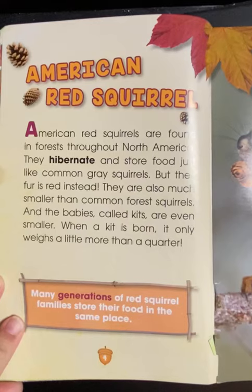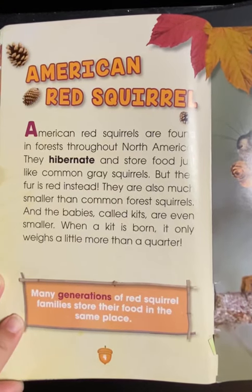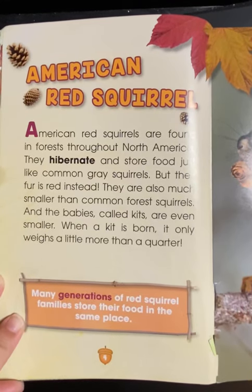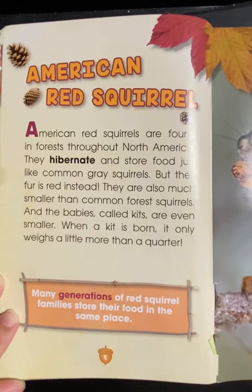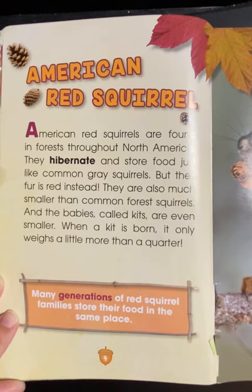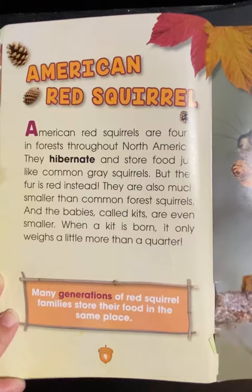American Red Squirrel. American Red Squirrels are found in forests throughout North America. They hibernate and store food just like common gray squirrels, but their fur is red instead. They are also much smaller than common forest squirrels. And the babies, called kits, are even smaller. When a kit is born, it only weighs a little more than a quarter. Many generations of red squirrel families store their food in the same place.